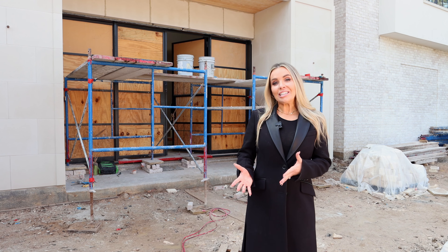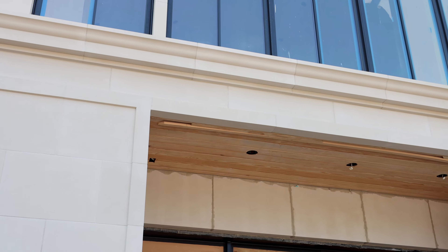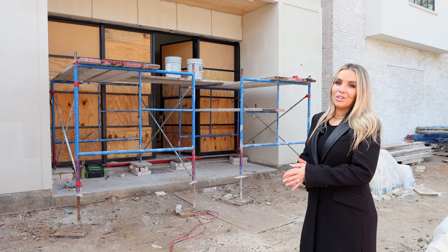Standing out front of our grand entrance, which may look a bit different since we last showed you — the cast stone has really come together, they're almost complete, and on either side you'll see gorgeous gas lanterns, which we're excited to show you as well.